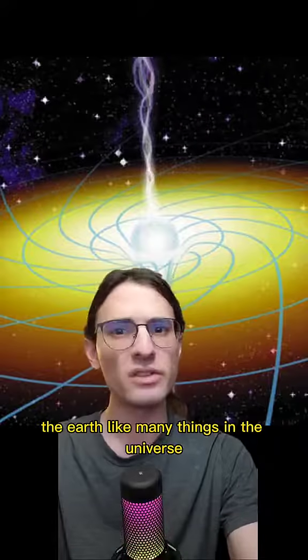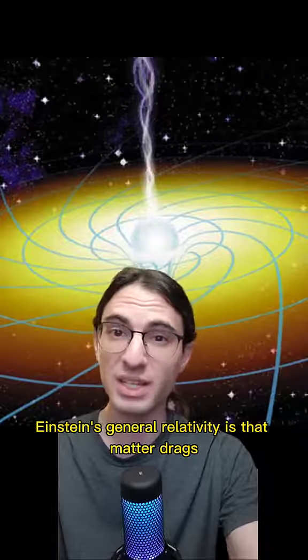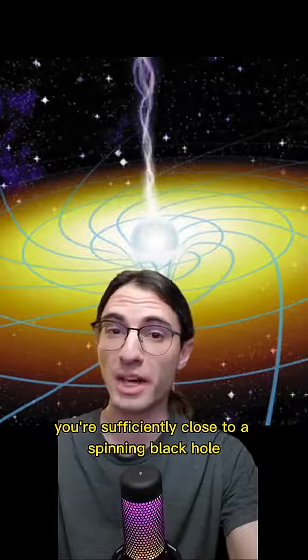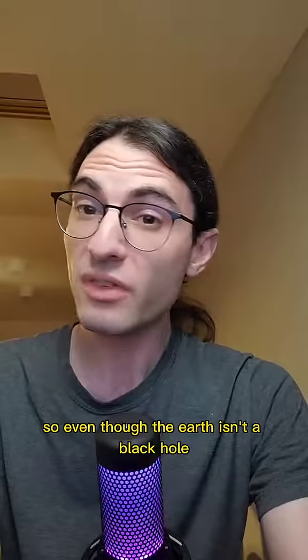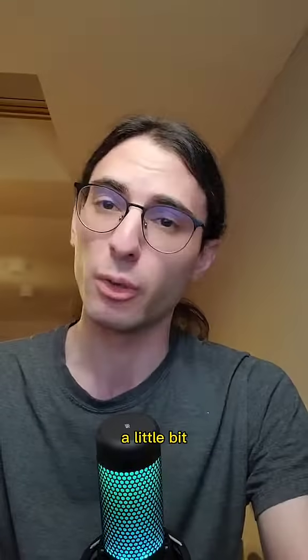The Earth, like many things in the universe, is spinning. And one of the fascinating predictions of Einstein's general relativity is that matter drags space-time around with it. It's for this reason that, when you're sufficiently close to a spinning black hole, you can't help but rotate with the black hole. So even though the Earth isn't a black hole, it still does drag the space-time around it a little bit.